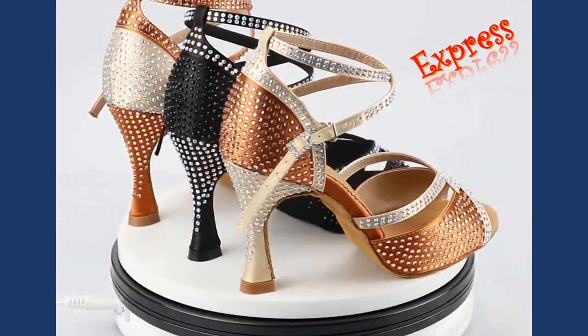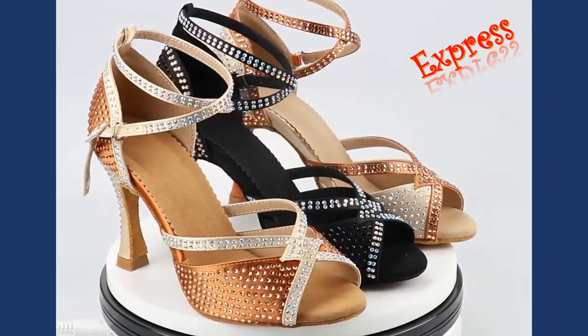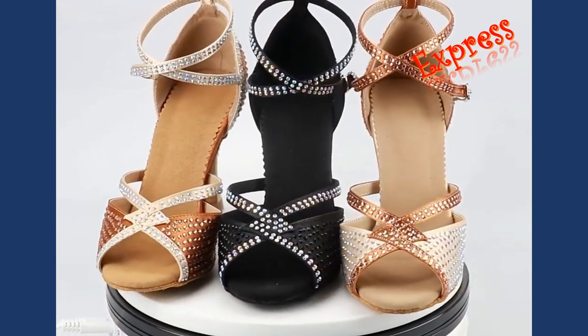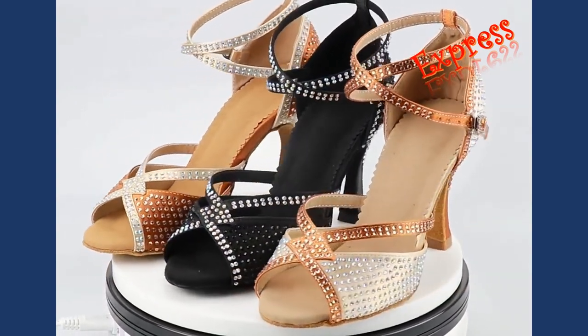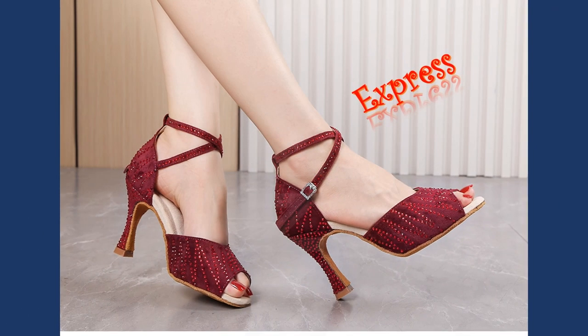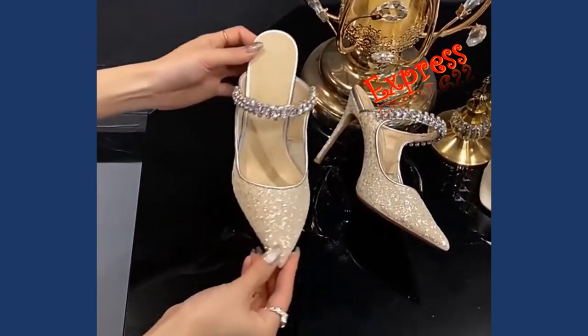When comfort is a top priority, our sandals come to the rescue. With their platform design and cushioned soles, they provide excellent arch support and ensure a stable stride. These sandals are perfect for outdoor events, garden parties, or a day of shopping, allowing you to look stylish while keeping your feet happy.